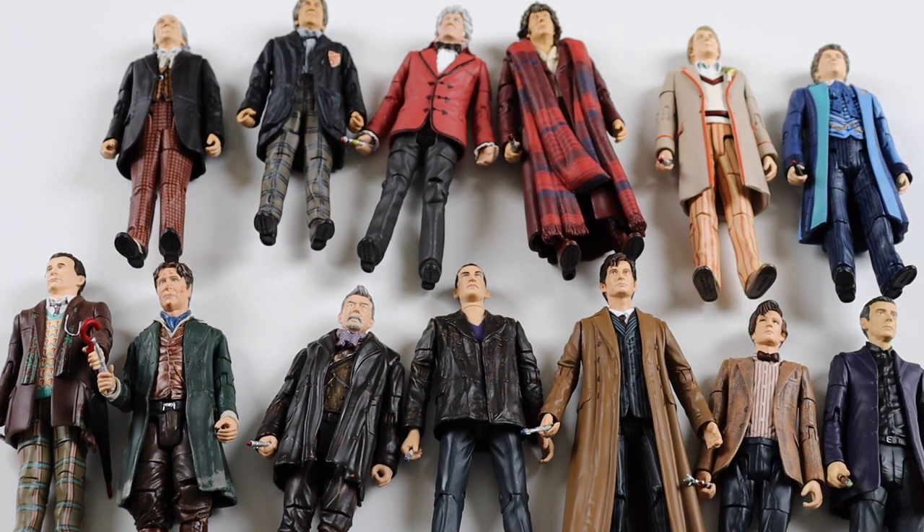So that's all 13 Doctors in this figure set. Let me know which one's your favourite of the figures, and which one's your favourite Doctor on screen as well - just leave that in the comments. Thanks for watching and I'll see you all soon. Take care, bye.